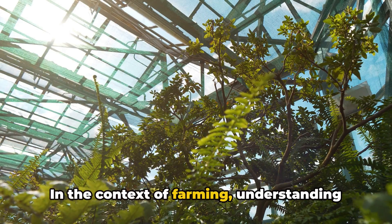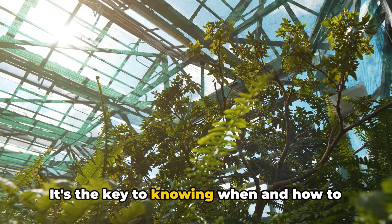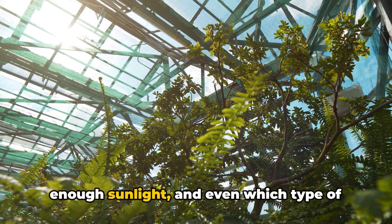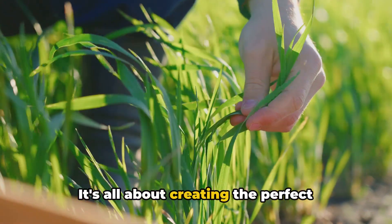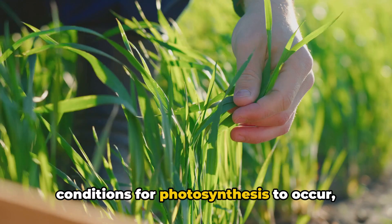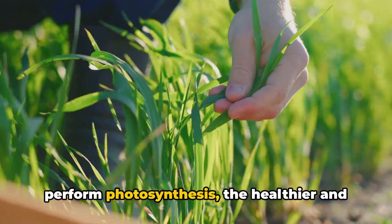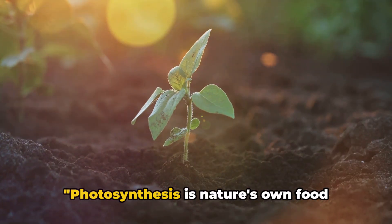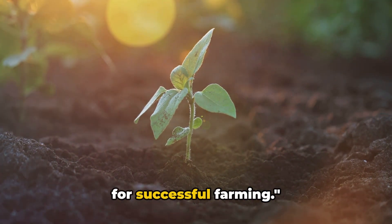In the context of farming, understanding photosynthesis is vital. It's the key to knowing when and how to water your plants, how to ensure they get enough sunlight, and even which type of plants will thrive in your specific environment. It's all about creating the perfect conditions for photosynthesis to occur, because the more efficiently a plant can perform photosynthesis, the healthier and more productive it'll be. Photosynthesis is nature's own food factory, and understanding it is crucial for successful farming.